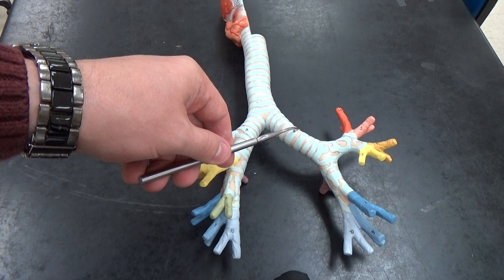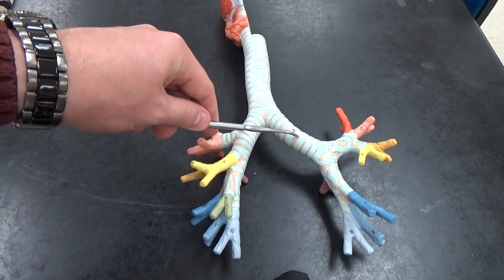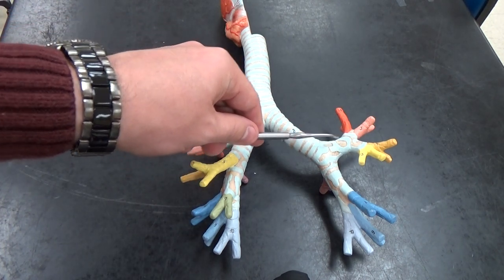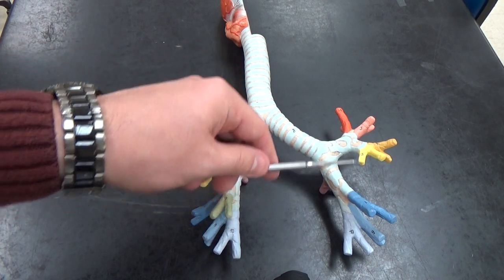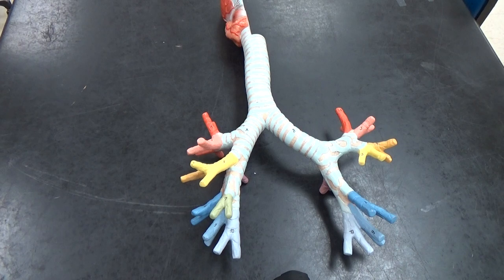It's pretty simple. You have the primary bronchi, where it branches again into the secondary bronchi. And then finally, they branch again into all these tertiary bronchi.